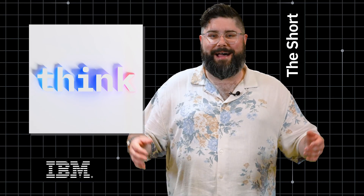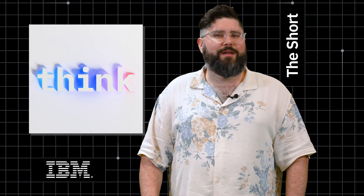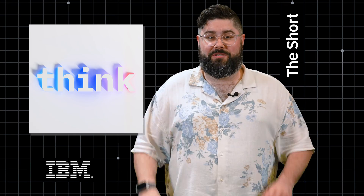Hi, I'm Mike Murphy. Welcome to The Short, the news roundup from IBM Research. This is going to be a special edition of The Short because we just wrapped up Think, IBM's flagship conference this week. There was a ton of news that came out at the event, and we wanted to run you through some of the biggest stories for you here.